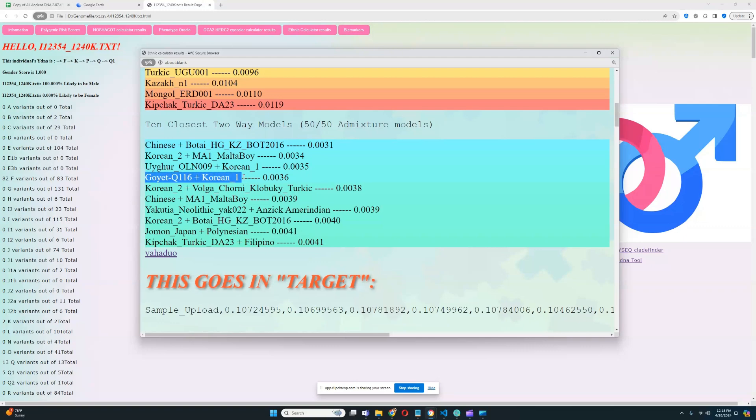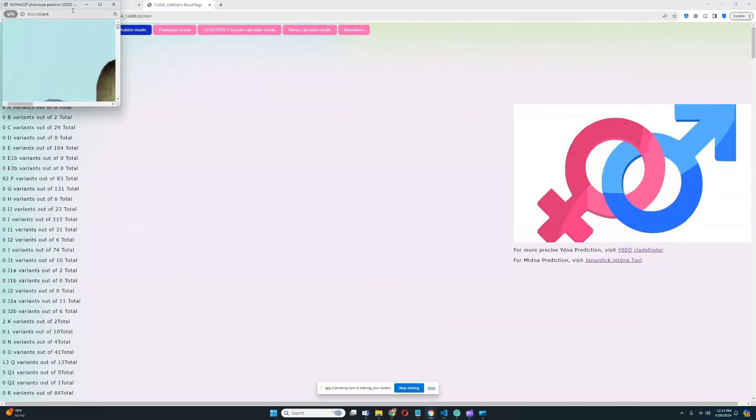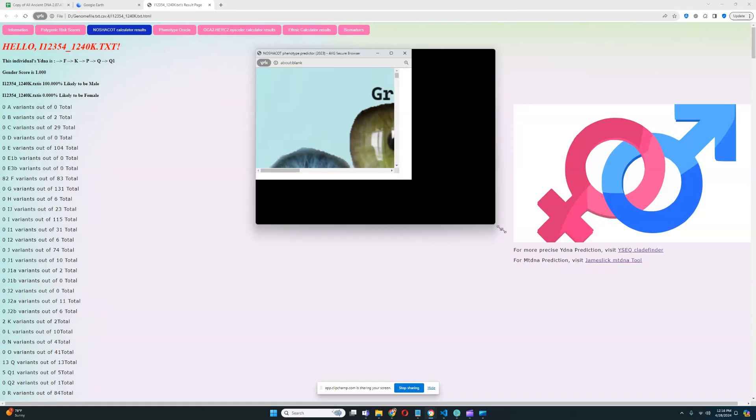There is also Gayet plus Korean in the results, more of the same thing, though Gayet is more of an inaccuracy in my opinion. But it still shows the same trend — a mixture of West Eurasian plus East Asian admixture for Native Americans. Let's close this down and see what he scores for the Nasha Code Calculator results when it comes to phenotype and traits.